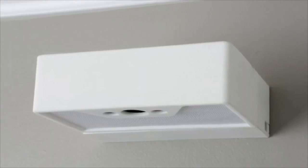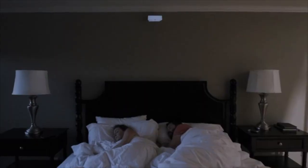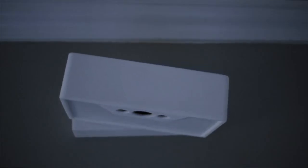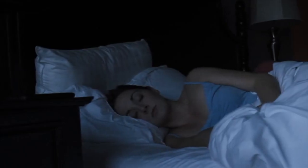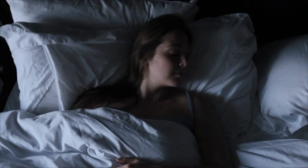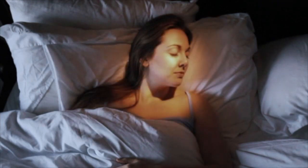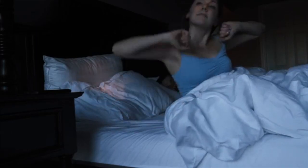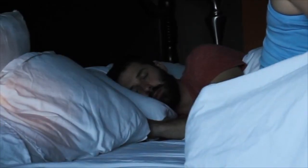I'd like to introduce you to Wakey. Wakey lives on your bedroom wall. In the morning, Wakey can sense where you are and gently rouse you from sleep with a focused ray of light that feels like a sunrise, followed by a focused beam of sound — so you can start your day peacefully, while others continue resting.